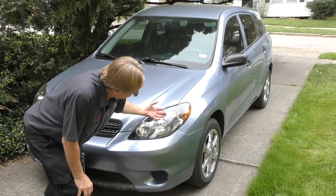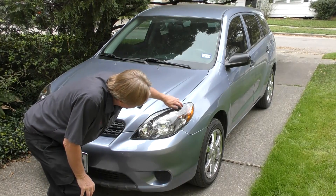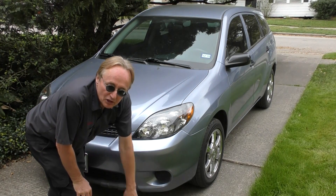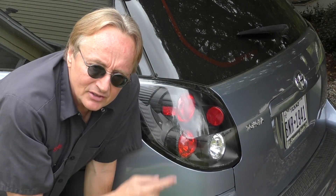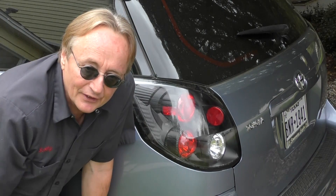You can do the same thing with any car. This Matrix had really ugly front headlights, so I put in fancy custom ones — dark inside — and these are only about $60 a piece. I also put snazzy back lights on; the original ones were pretty ugly, but these look great for $50.